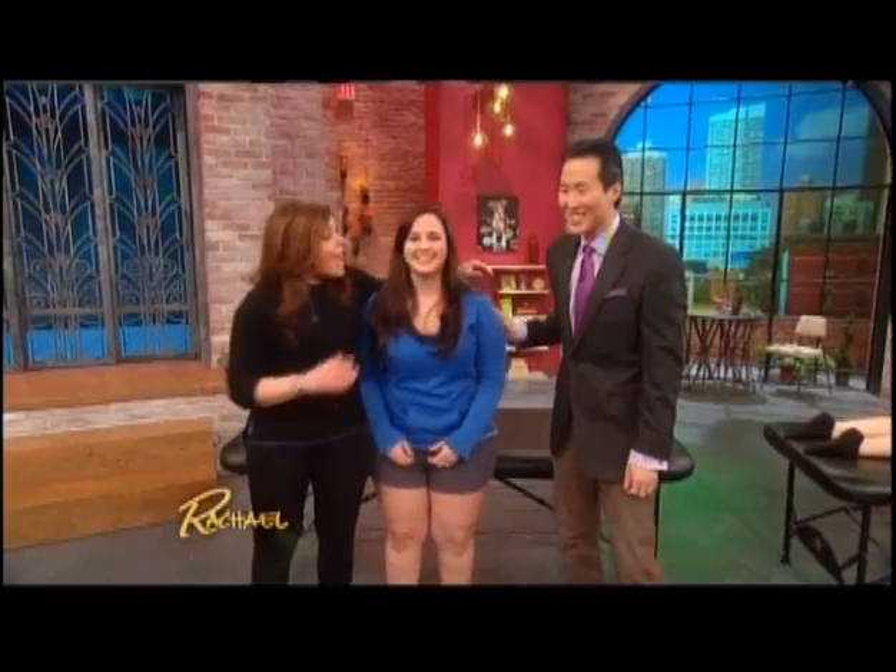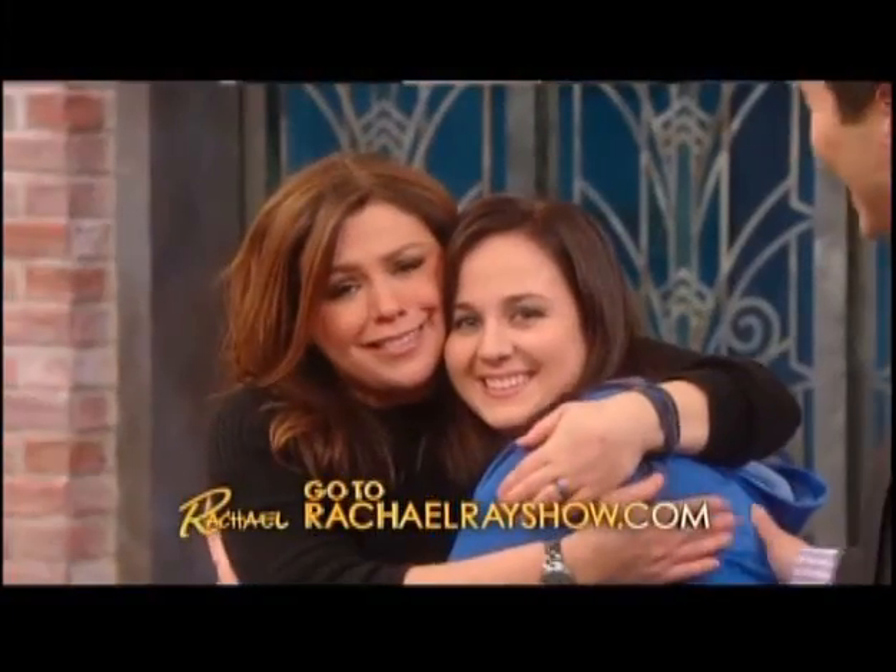We'll put all the information Dr. Yoon shared today up on our website. Thank you so much to Dr. Yoon. Remember — grab one of those three foods you're supposed to be eating for your cellulite, and we'll be right back.